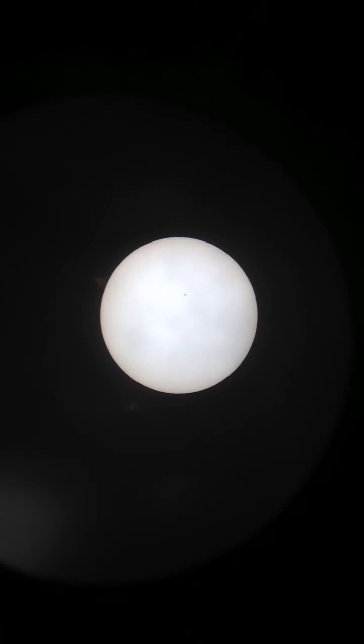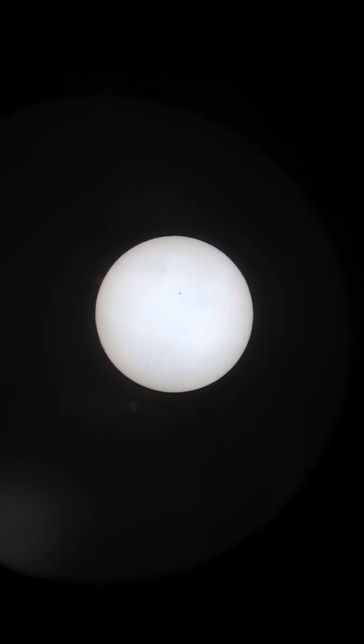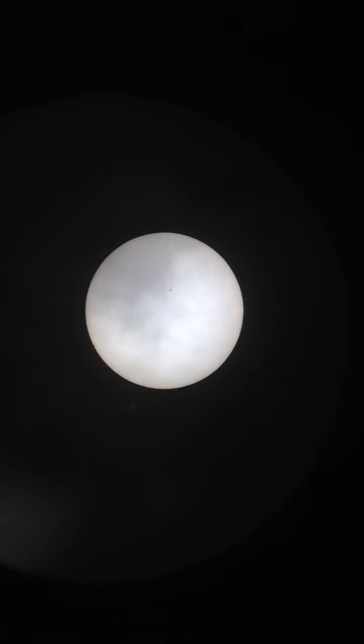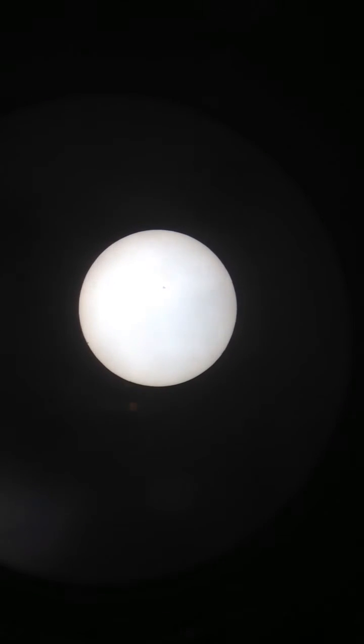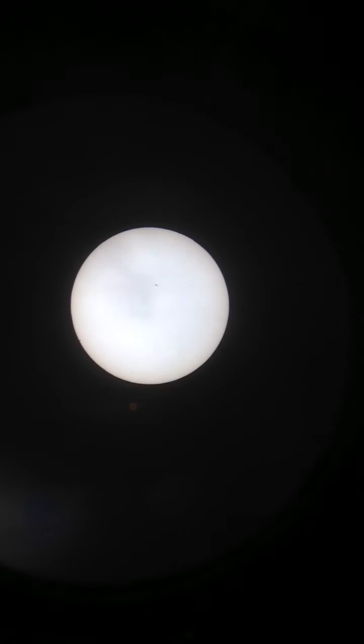There are some light clouds drifting by. Mercury is right on the limb now. I'm hoping one of the frames from this video will show the black drop effect.